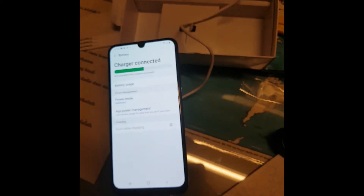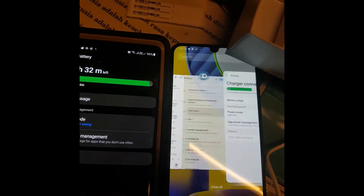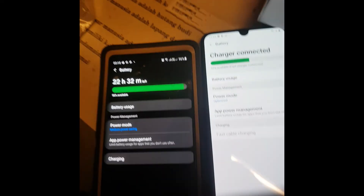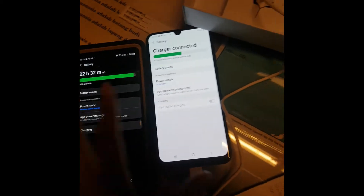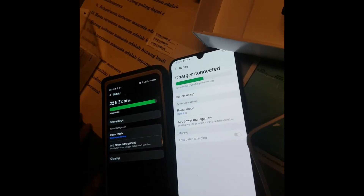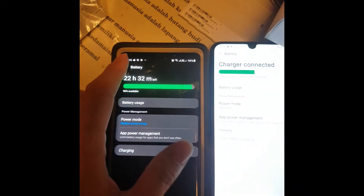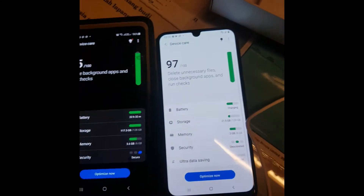With the M31, you don't know when charging will finish - that's pretty annoying. The Note 9 is more convenient because you can see how much battery life is remaining and charging time.